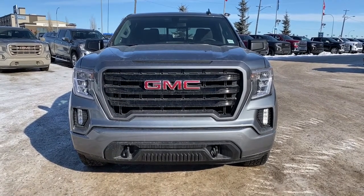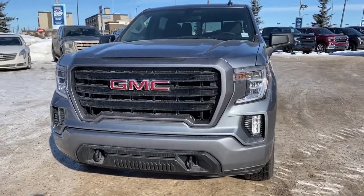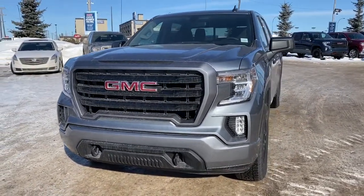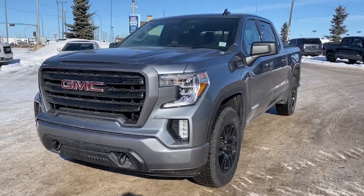It's a great day at Western GMC Buick, located on the corner of 184th Street and Stony Plain Road in Edmonton. Today we're looking at the 2019 GMC Sierra 1500 Elevation.